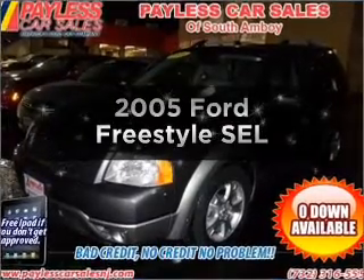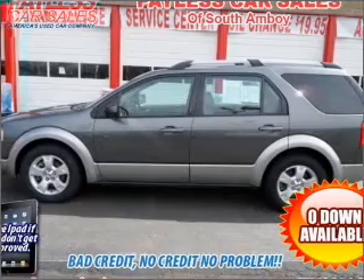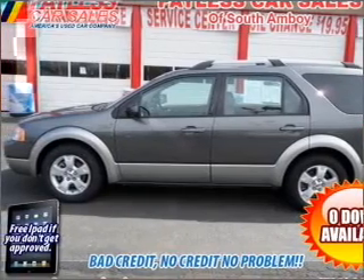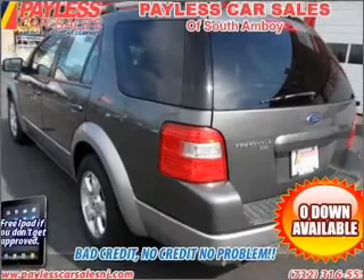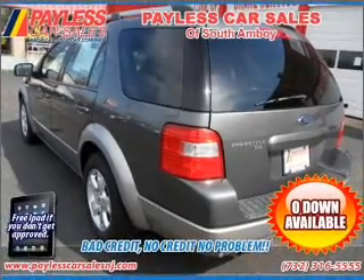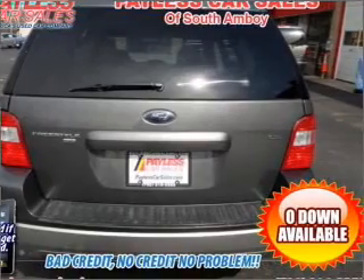Check out this 2005 Ford Freestyle. If you're looking for an automobile with great attributes, look no further. With a reliable six-cylinder engine connected to a smooth shifting automatic transmission, premium wheels give a more luxurious look. The anti-lock braking system will help deliver you safely to your destination.